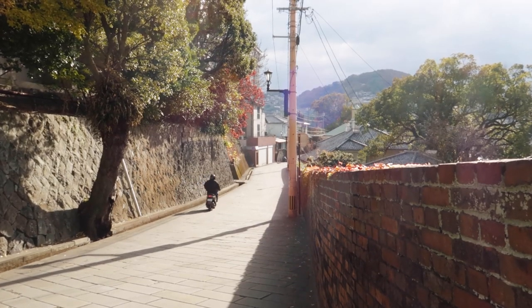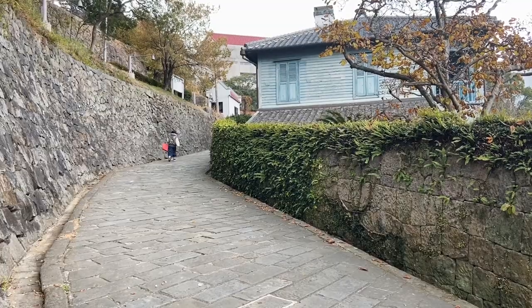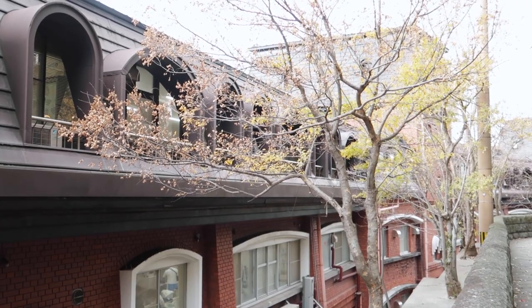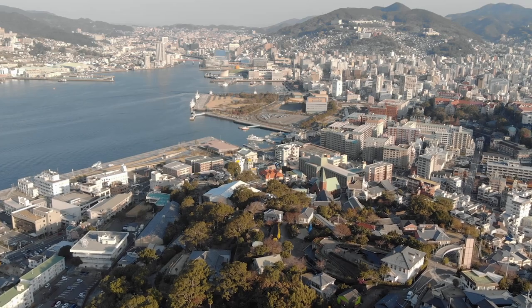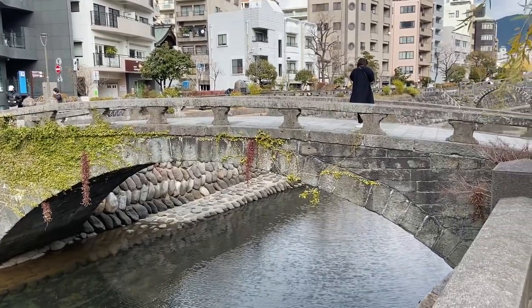Moving on from Chinatown, our next stop was to see the old European area of Nagasaki city. It's kind of amazing that we were just in Chinatown and then maybe 600 metres away is this quaint little European town. We're walking up Dutch Slope now, which is part of the old western neighbourhood in Nagasaki. It's called Dutch Slope because a lot of Dutch people were the ones who were trading in Nagasaki about 300 years ago, and Japanese people in Nagasaki kind of just associated western people with Dutch people. Some parts of Nagasaki weren't badly damaged from the bomb because of the surrounding mountains that contained the blast in one area, so you're still able to see a lot of Nagasaki's older history.